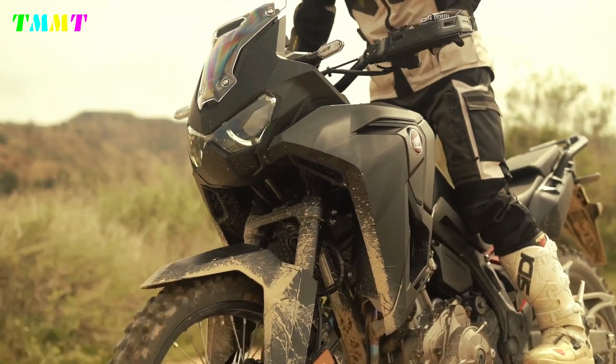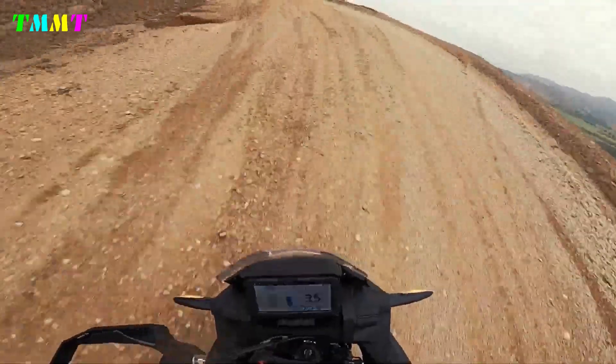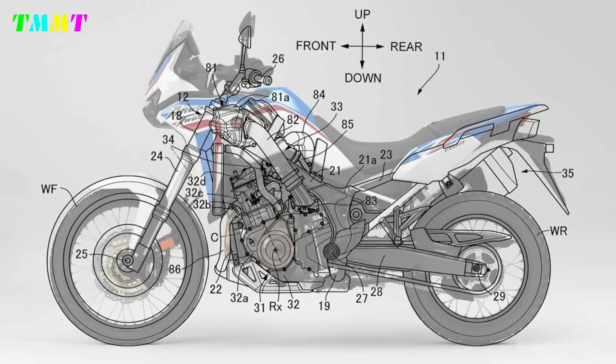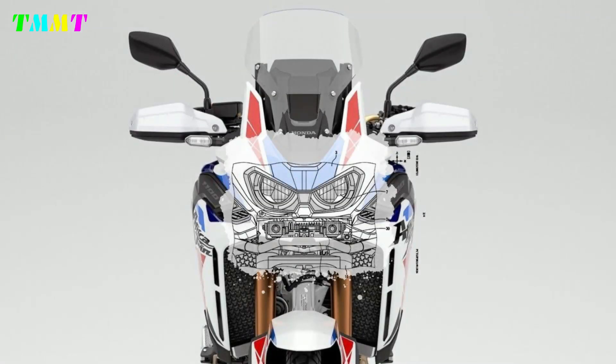Honda apparently has more than just new colors planned for the 2024 Africa Twin — more torque for the inline two-cylinder engine and a 19-inch front wheel. Honda has yet to present the popular CRF1100 Africa Twin travel enduro for the 2024 model year, but the first technical data leaked in September 2023. Unfortunately, there are no pictures yet.